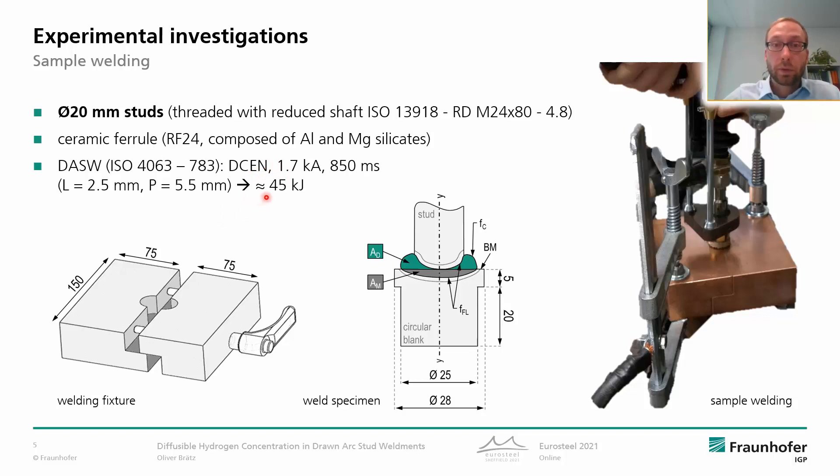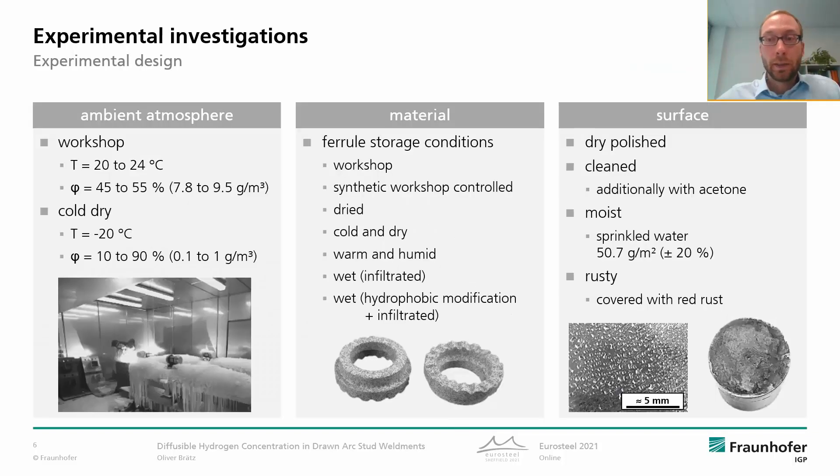The important welding parameters are basically 1.7 kiloamperes and 850 milliseconds, so this is around 45 kilojoules. In the experimental design we varied the ambient atmosphere — we set different temperatures and different humidities or moisture contents during welding. Further, we varied the materials, so we used ferrules stored under different conditions, and we investigated the surface condition, using for example dry, moist, and rusty surfaces.